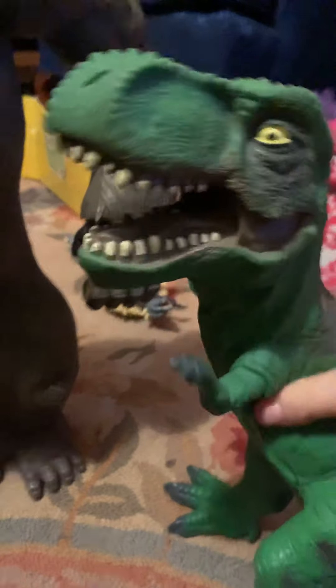Next up we have this T-Rex. He's kind of very squeezy. He doesn't have detail at all, but he's still kind of cool. I don't know where I got him, but he's another cool little monster.